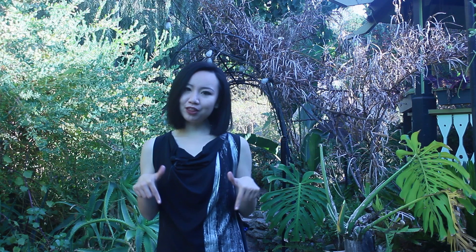Please let me know in the comments where I should visit next time. Reporting for Annenberg Media, I'm Grace Yuangao.